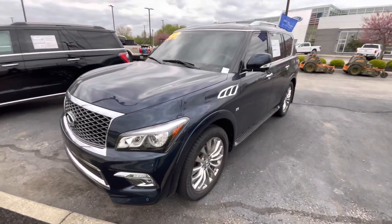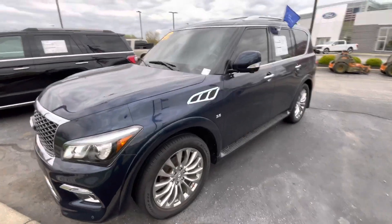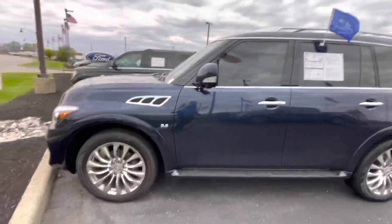Hi, hello, this is Zach over here at Bill Estes Ford, and this big beast is the 2015 Infiniti QX80 you had inquired on online.